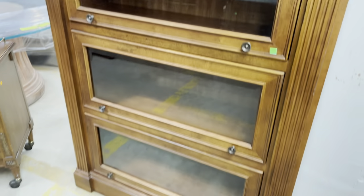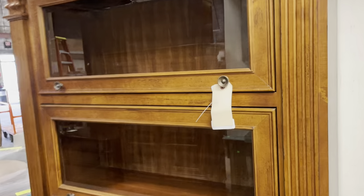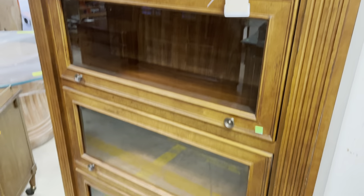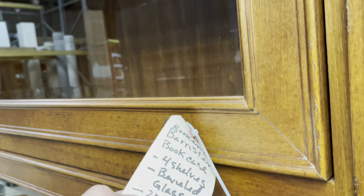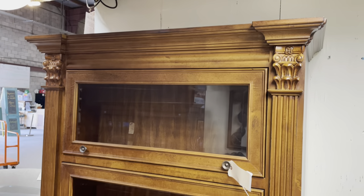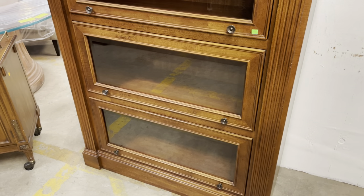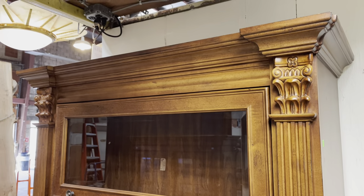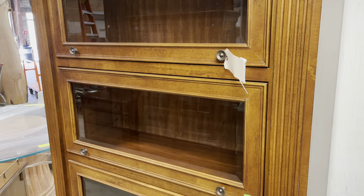This one is listed on our marketplace. If you'd like more information about this set of barrister bookcases — I don't think they come apart, it's one cabinet — so a little bit different than traditional barrister bookcases. This one is $675. You can check it out on our marketplace at communityforkliftsmarketplace.org. We've got all sorts of cool furniture there. But to see everything that's available, definitely come visit us at the warehouse every day from 12 to 5 p.m.